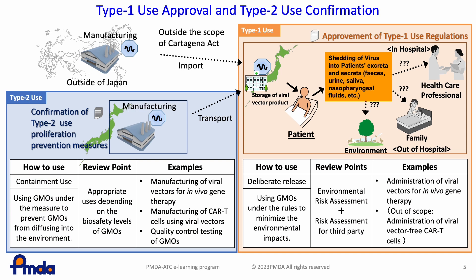The Cartagena Act establishes two major rules: Type 1 use, in which GMOs are used in an open environment, and Type 2 use, in which GMOs are used in a closed environment. Type 1 use is a deliberate release, which uses GMOs under rules to minimise environmental impacts. On the other hand, Type 2 use is a containment use, which uses GMOs under measures to prevent GMOs from diffusing into the environment.